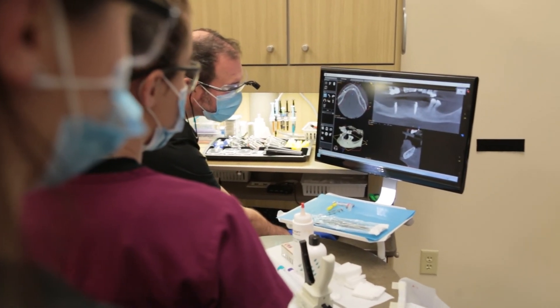Once all that is accomplished, all the information is sent over to our laboratory and we'll have everything produced for you — custom for you — before your visit. So you can come in, have the work done, and all of our patients leave with teeth that same day.